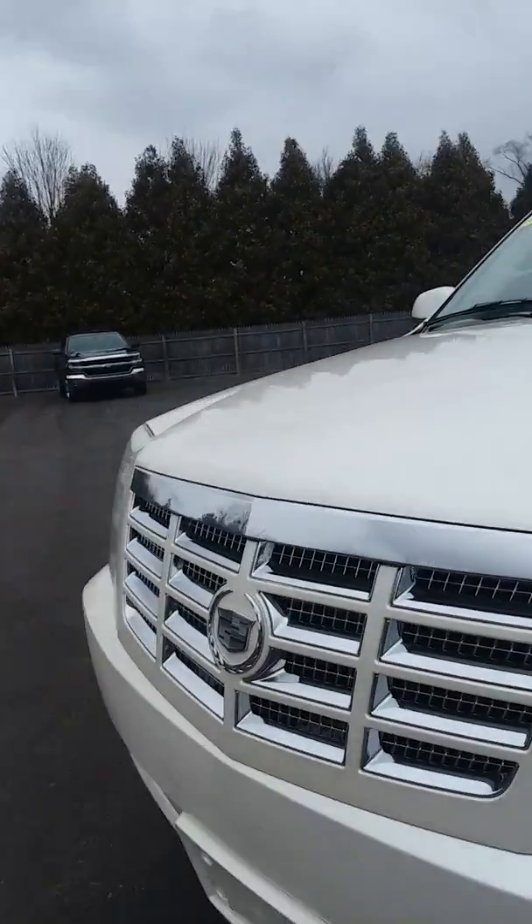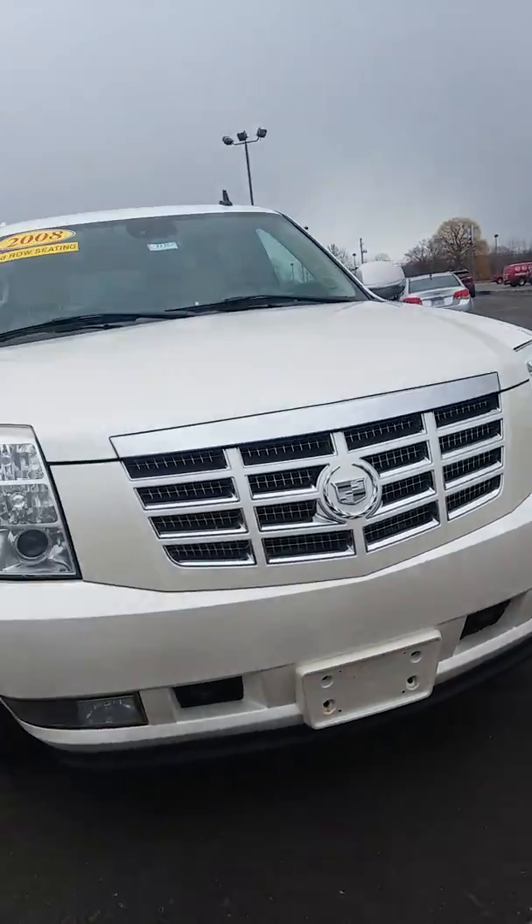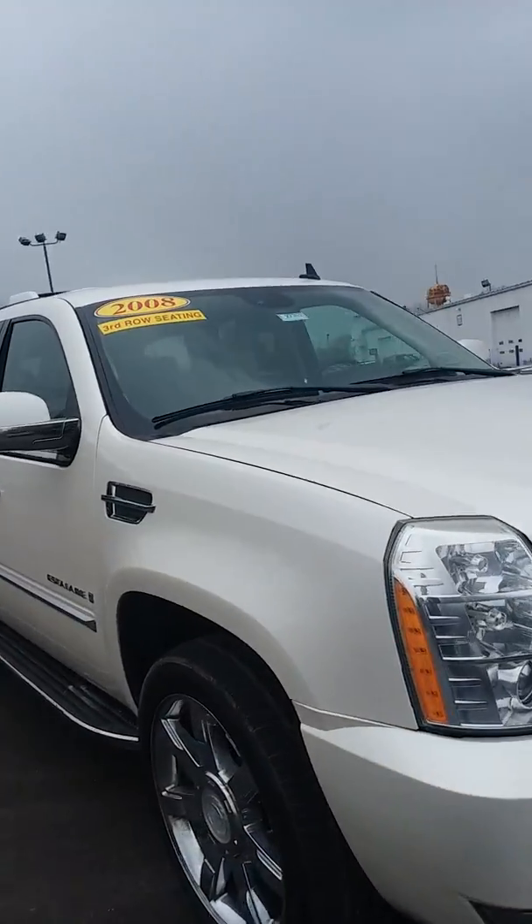I believe this vehicle was several thousand dollars below NADA retail price.